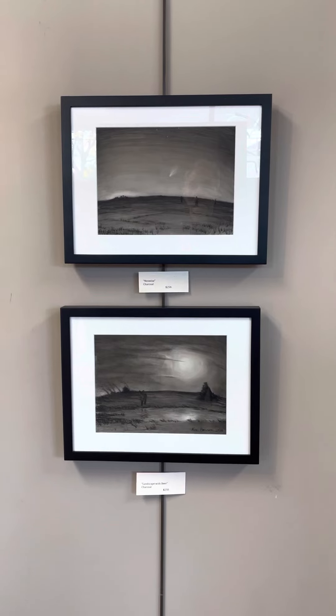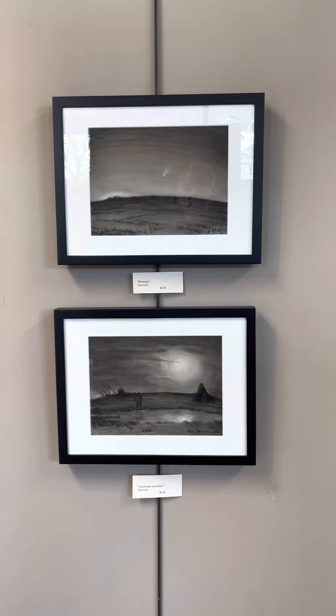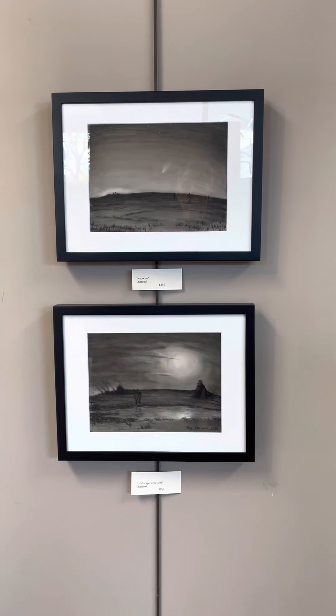On top we have Neowise. It's a charcoal. $250. Below that, Landscape with Deer. Also charcoal. $250.